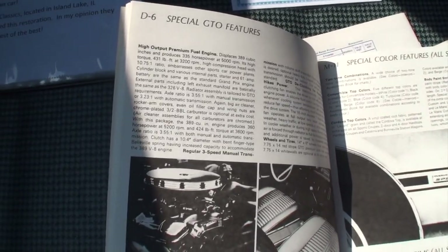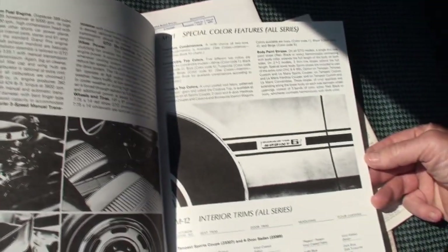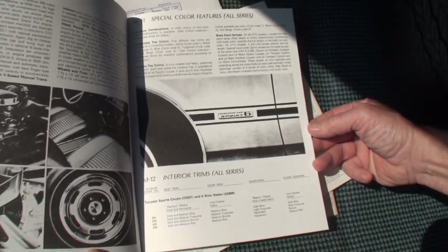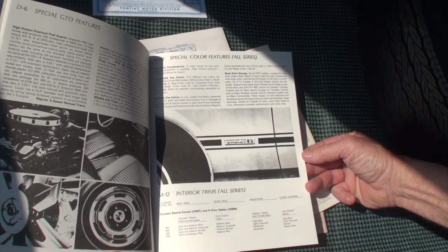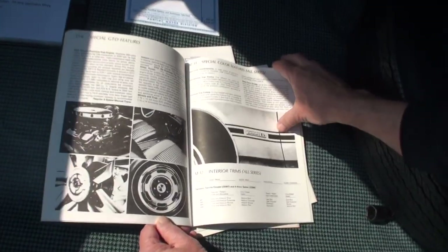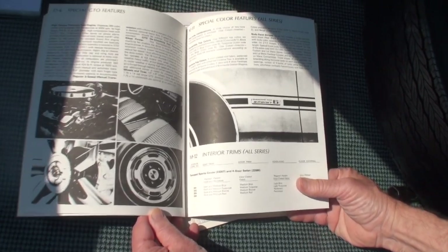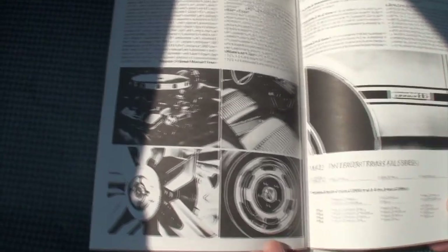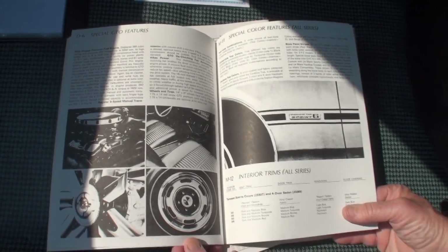It gives you all the special features — everything about the cars. One interesting thing is how they came out with the 6.5 liter designation — you know, we're always talking cubic inches. They tried to appeal a little bit to the European sports car crowd as well. Another one of the marketing genius things that Jim Wangers did — he was just a marketing genius for Pontiac.